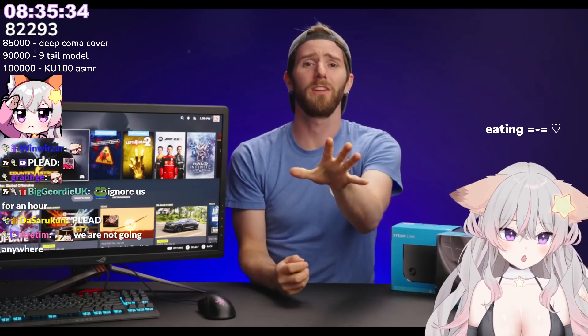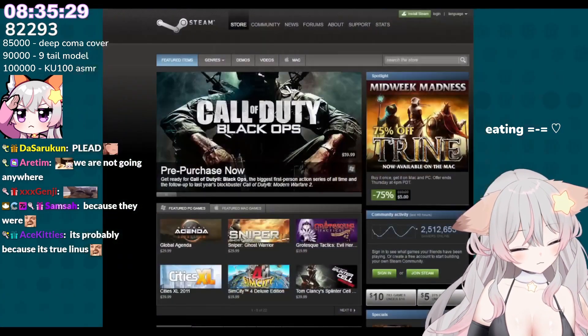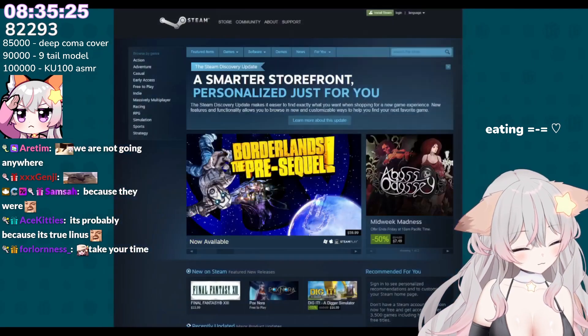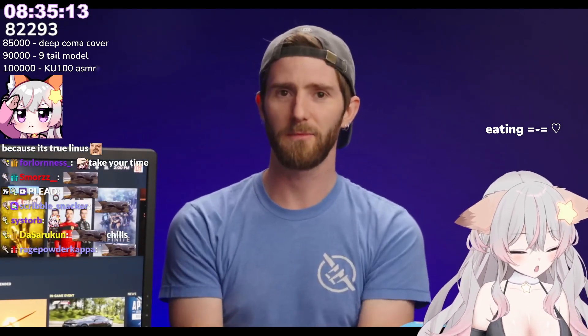I'm not going to nitpick every little thing — overall, Valve has done a pretty good job with Steam over the years. I'm sure you guys are going to love some of the new features we've talked about, and I have faith that they're going to get these kinks worked out eventually. It's just a matter of someone over there taking ownership and making it happen.